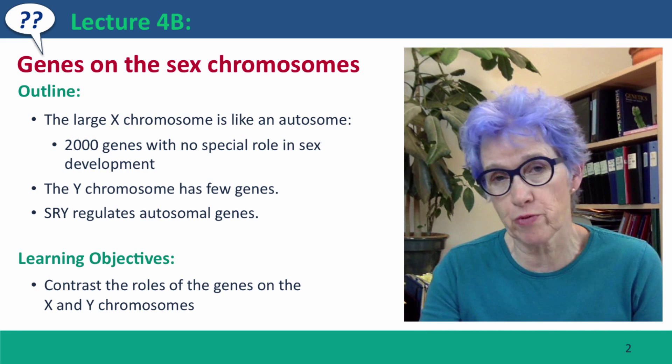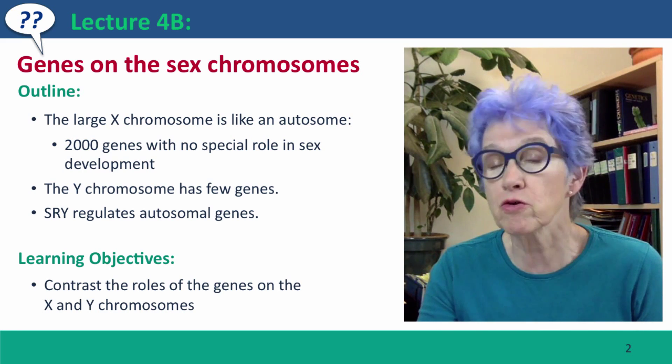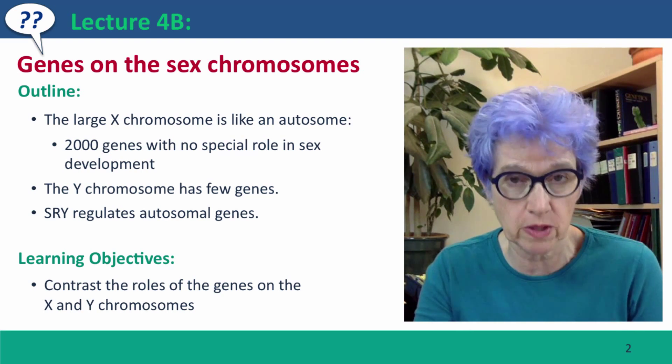However, these aren't the genes that are primarily responsible for the main aspects of male phenotype. Those are autosomal genes, which are regulated by SRY, the Y-specific determinant of maleness.